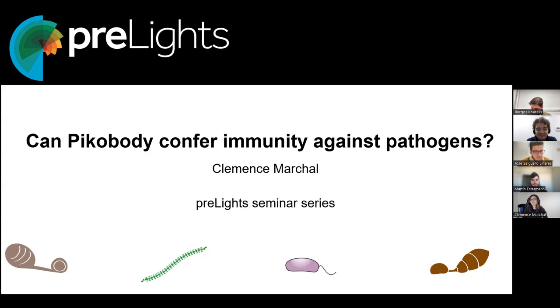Thank you. As Giorgos mentioned, the next step for us was to see if this engineered immune receptor would actually confer immunity against pathogens. That's what I'm going to talk about now.